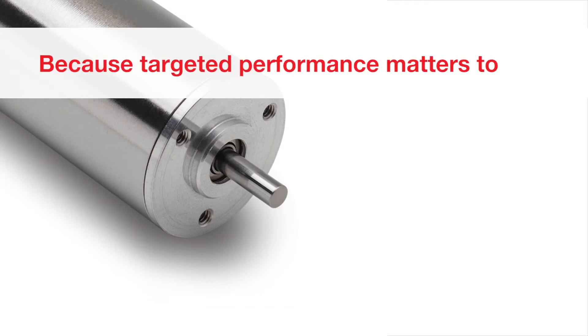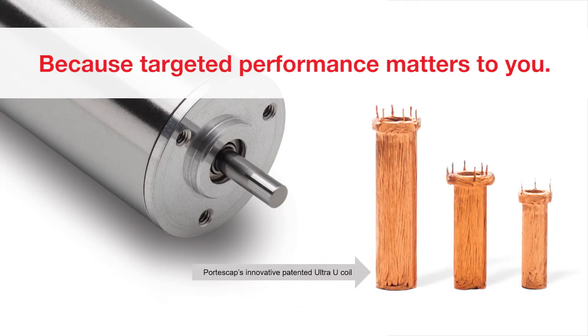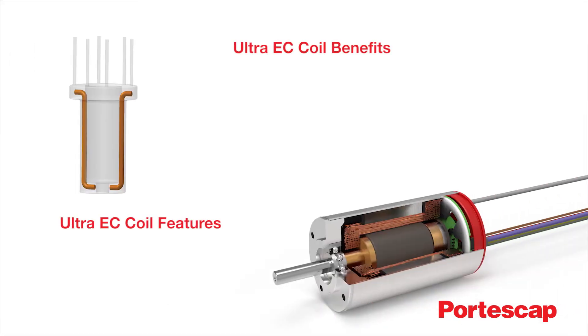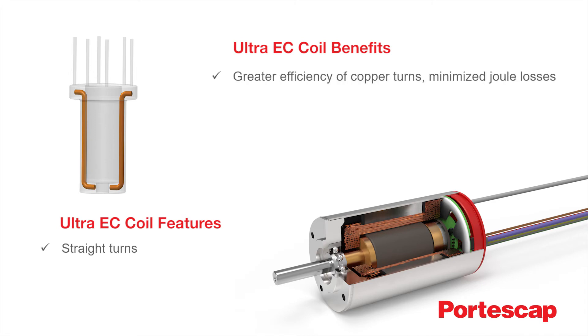The core of the UltraEC family platform, Portescap's patented U-Coil technology is a new design that is the key to the outstanding performance of these brushless, slotless miniature motors. The UltraEC U-Coil uses straight copper turns to maximise the effectiveness of the magnetic field, with coil heads perfectly integrated into the compact motor design.